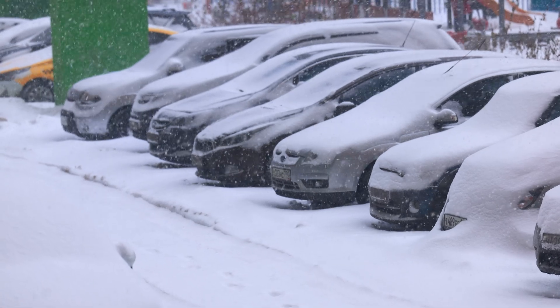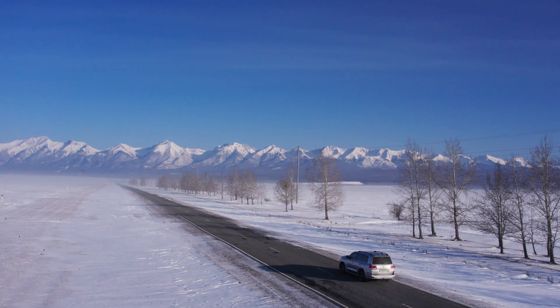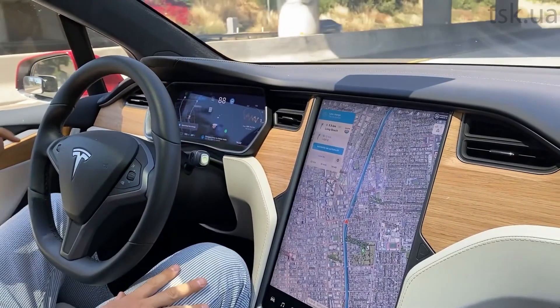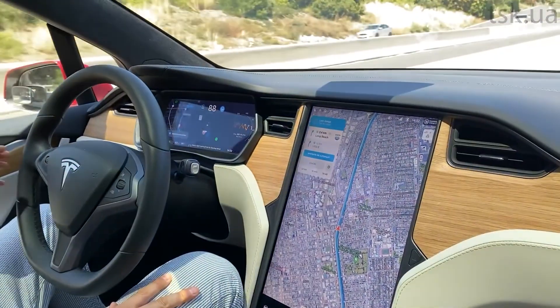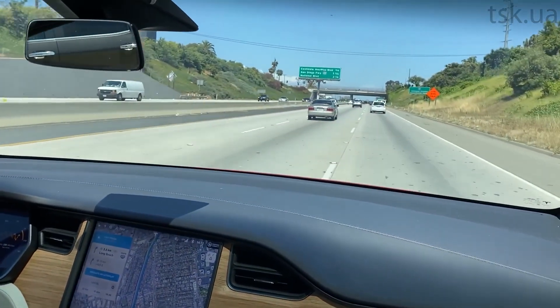Cold weather is another silent battery killer. Have you ever noticed that your Tesla charges slower in winter? That's because lithium-ion batteries don't like the cold. To prevent this, always precondition your battery before charging — use the Tesla app to warm it up before plugging in. If you use Tesla's navigation system when driving to a supercharger, it will automatically start preheating the battery so it charges at full speed. If you don't precondition, your car will protect the battery by reducing charging speeds, which means more time wasted at the charger.